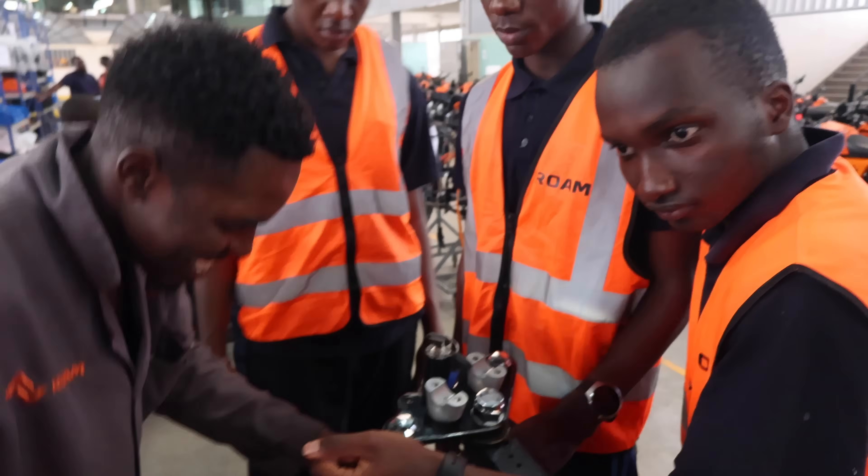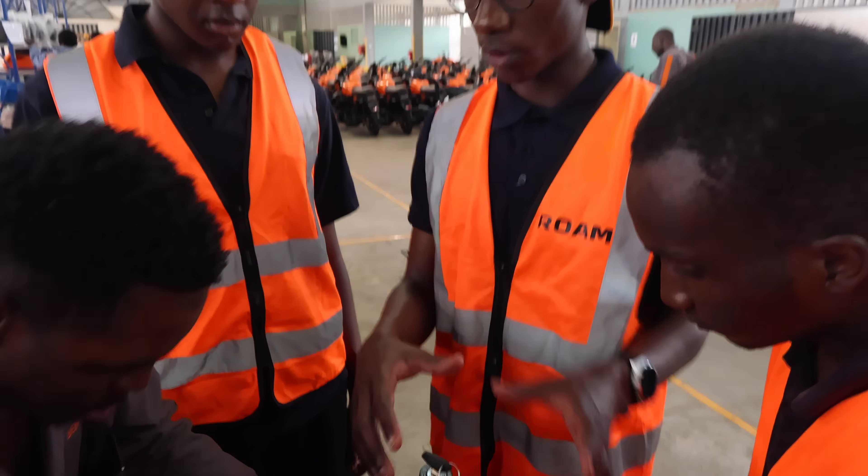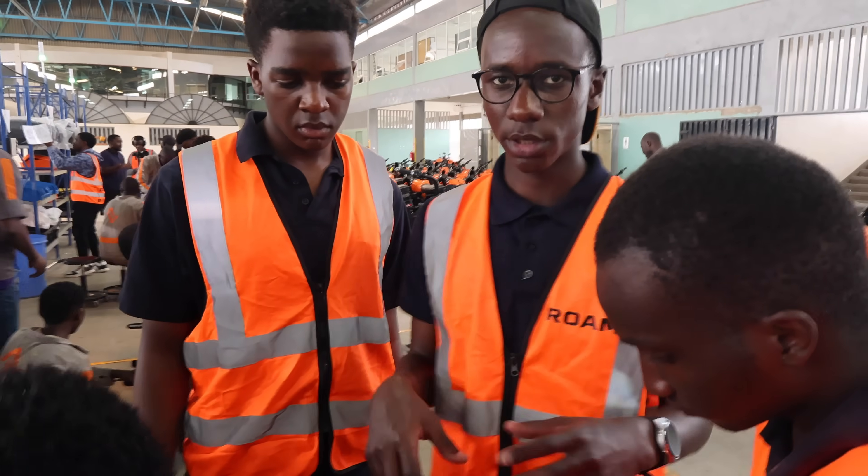Boys, tell me what's going on here, what are you building? 'We're learning how to tighten the bolts around the suspension and the steering area.'